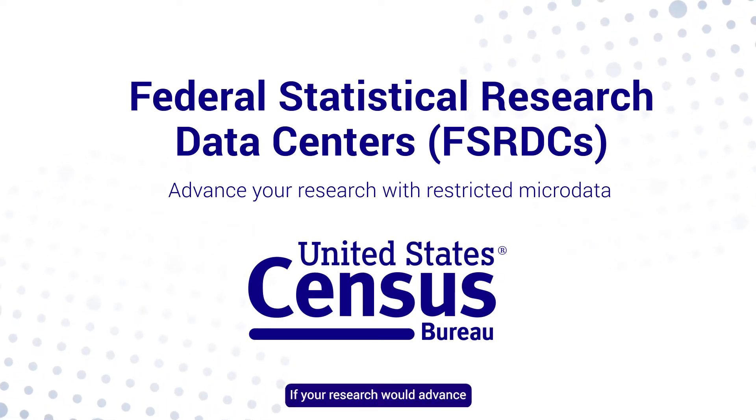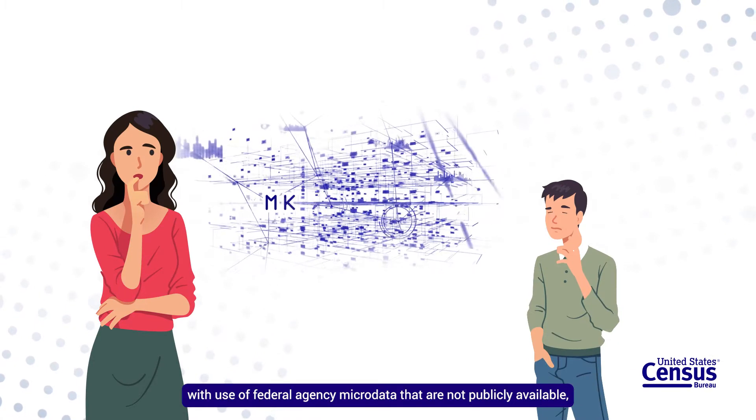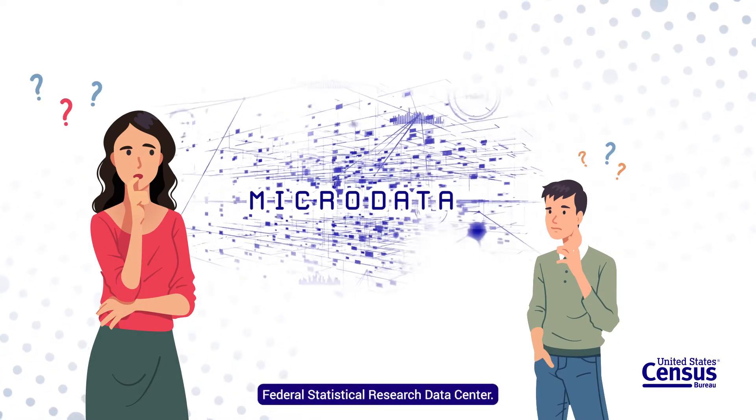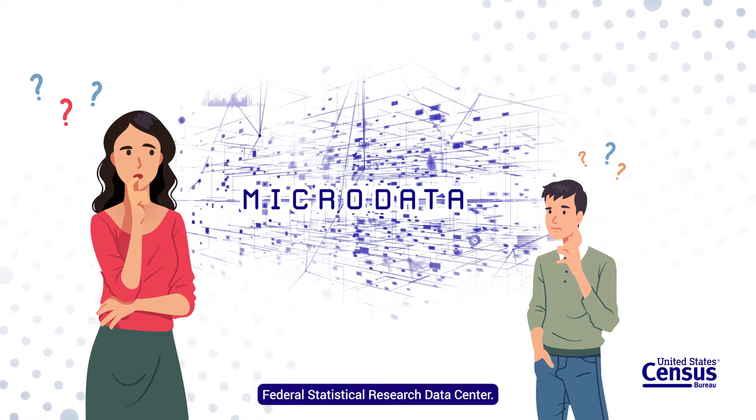If your research would advance with use of federal agency microdata that are not publicly available, then you might benefit from using a federal statistical research data center.